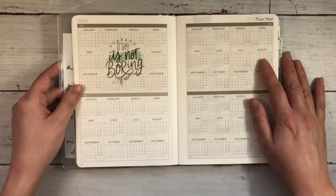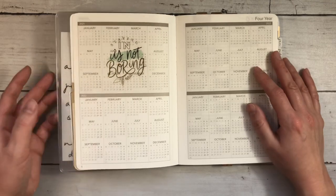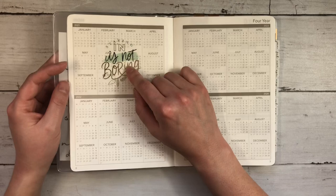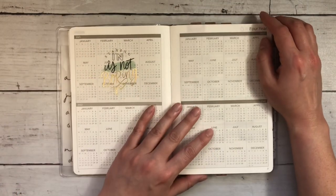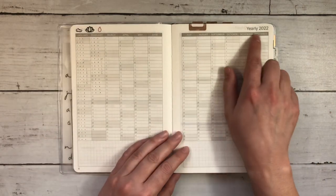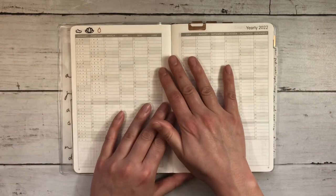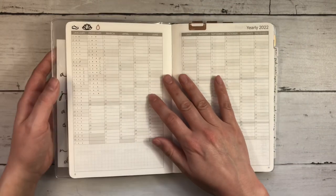Here we have the four-year overview. I've never used this in any of my previous planners so I don't really expect to here. I just put in a sticker from my Happy Planner homebody sticker book that says 'staying in is not boring' right on 2021, because that was another year we did a lot of staying in. The yearly overview is spread across two pages here and I really love the simplicity of this notebook — the grayscale, the neutral colors, and just how clean and minimal it feels.